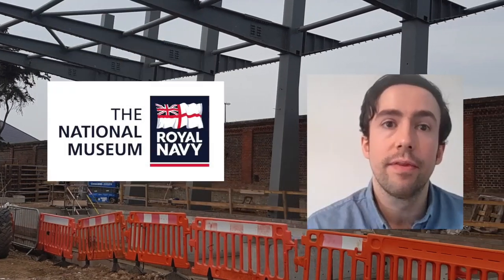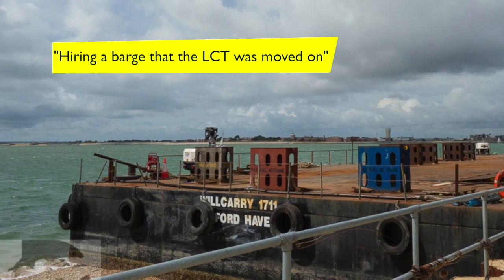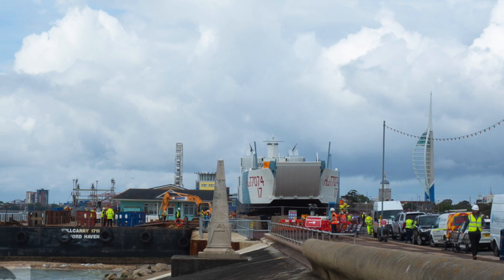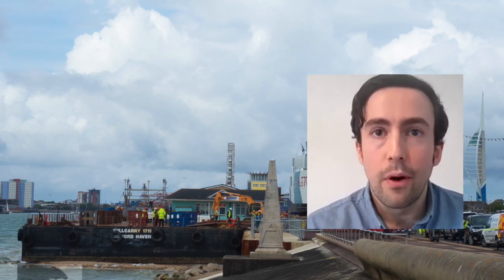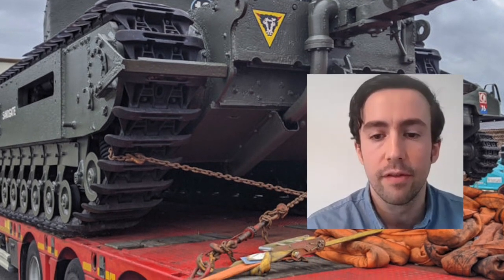On behalf of NMRN we employed contractors who purchased extra equipment, including hiring a barge that the LCT was actually moved on, with dot blocks that she sat upon on top of the barge. There was a whole load of things that we purchased on behalf of the museum.